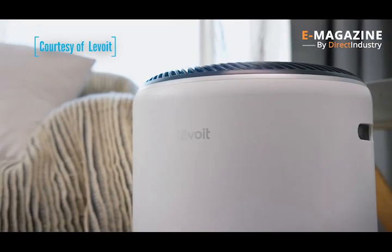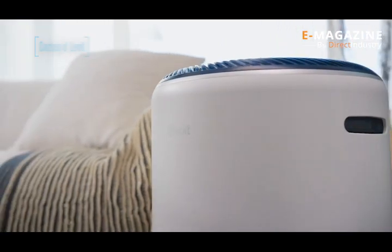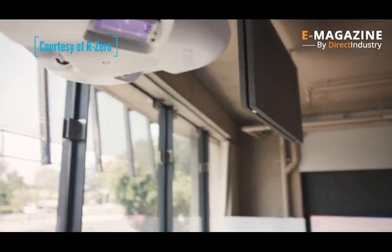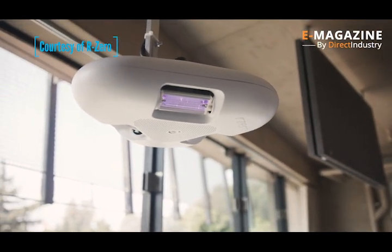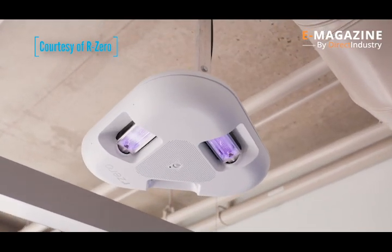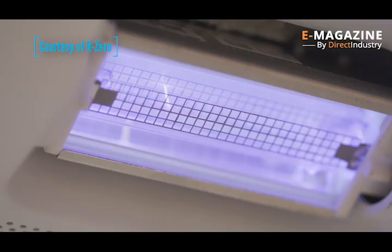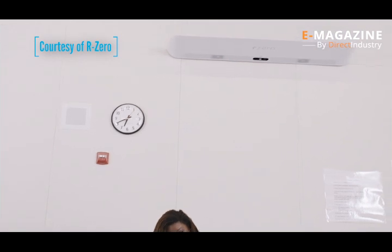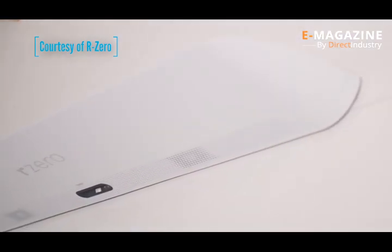Air purifiers are becoming increasingly common in public enclosed spaces such as schools, restaurants, and hospitals. Their system is simple: they suck in the ambient air, filter it, and release it back into the room after ridding it of suspended particles. Many countries such as France, Spain, and Germany are relying on this technology to fight the coronavirus.